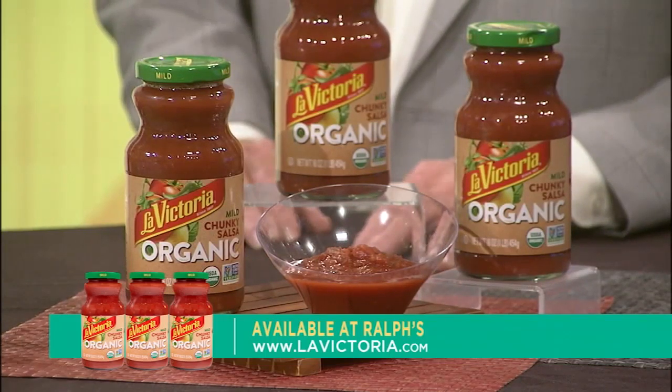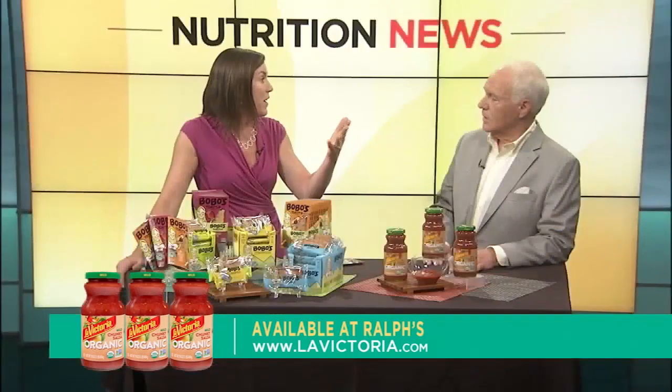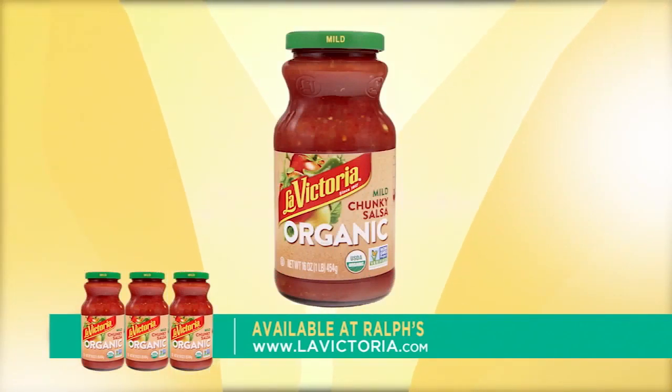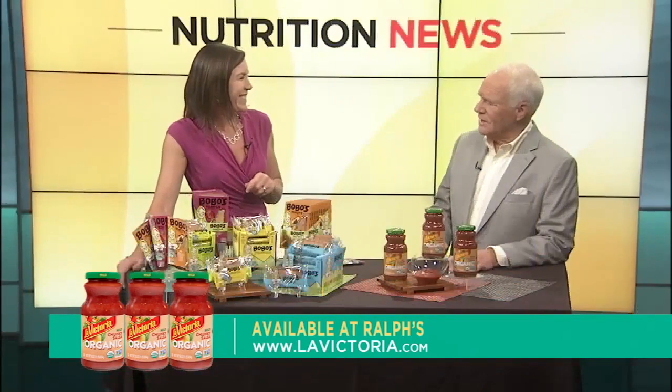It makes a great snack for kids, but you can also use the salsas and sauces. I like to do marinades, slow-cooked meats for those busy back to school weeknights. You can also use it as a snack as well. This is available at Ralph's in San Diego. You always have the best ideas. Thank you.